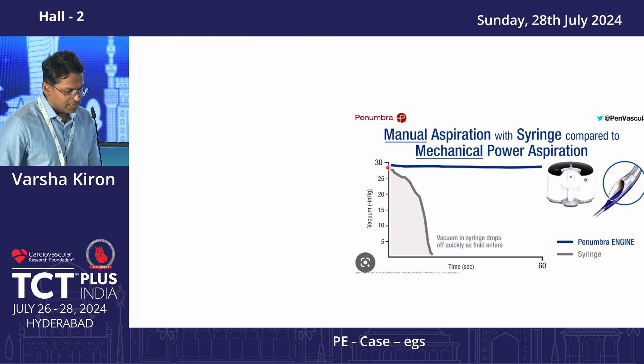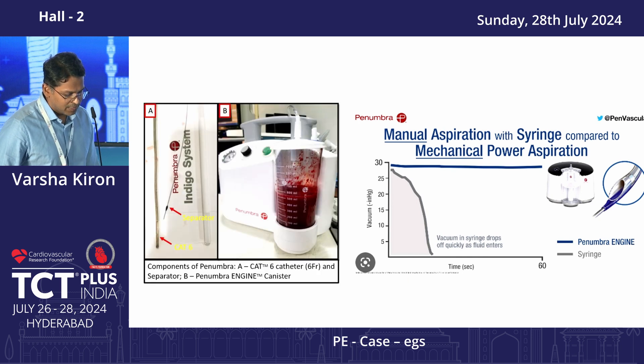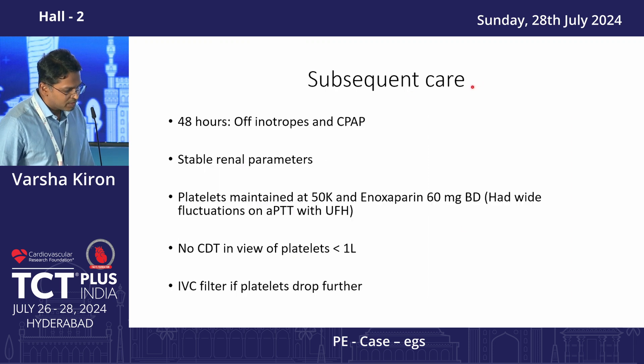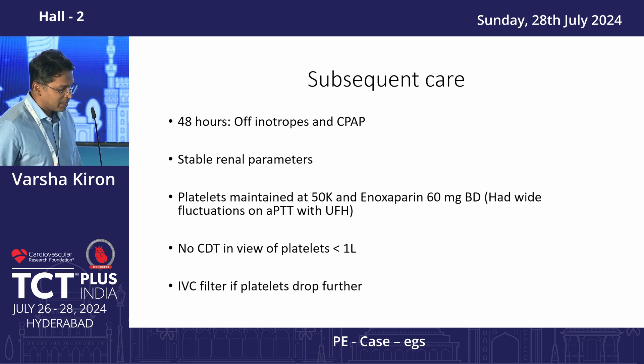The Penumbra system essentially delivers sustained negative pressure for aspiration. You can see the extent of thrombus removed using the CAT8 Penumbra system. After 48 hours, this patient was off inotropes and CPAP with stable renal parameters. Her platelets were maintained above 50,000 and she was given enoxaparin; no catheter-guided lysis was done in view of the low platelets, and an IVC filter was planned if platelets dropped further. She subsequently improved and was discharged on half-dose apixaban after a week.